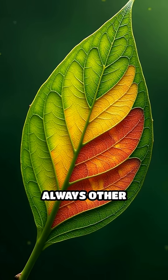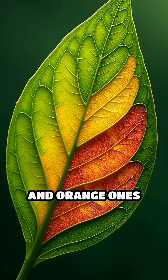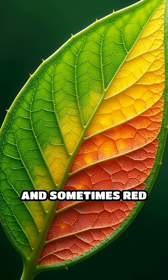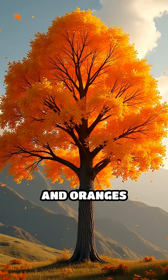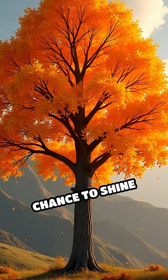Underneath that green, there are always other pigments hiding — yellow and orange ones called carotenoids, and sometimes red ones called anthocyanins. When the green fades, the yellows and oranges finally get their chance to shine brightly.